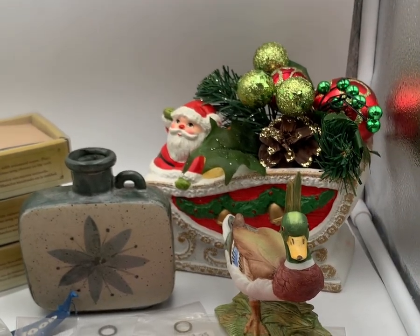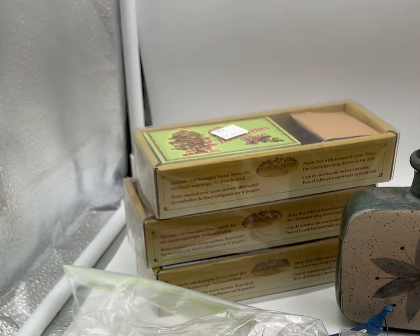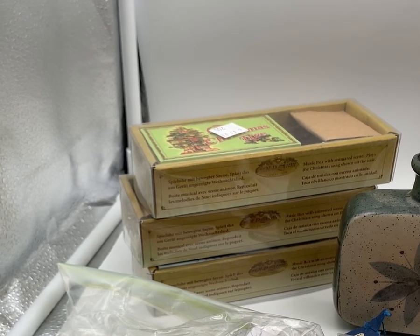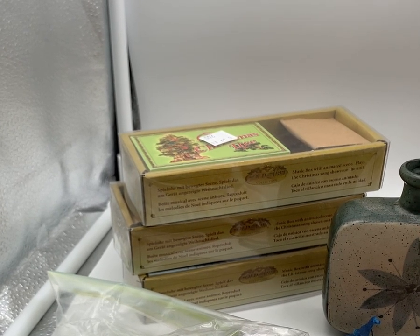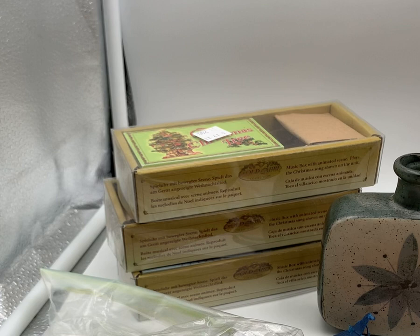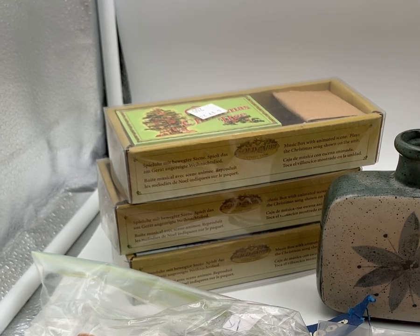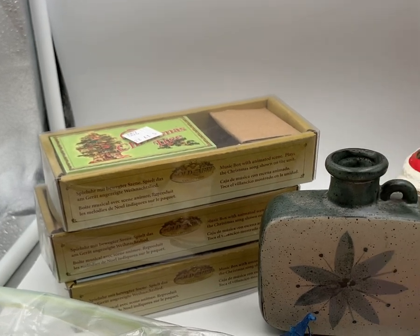Good morning everybody. I have a small haul that I got this past weekend when I went out shopping with my mom. I got a few items at a Salvation Army that was probably about an hour and a half away. We drove up to the city to check out some other thrifting and antique locations. Here's a small haul and what I have here.